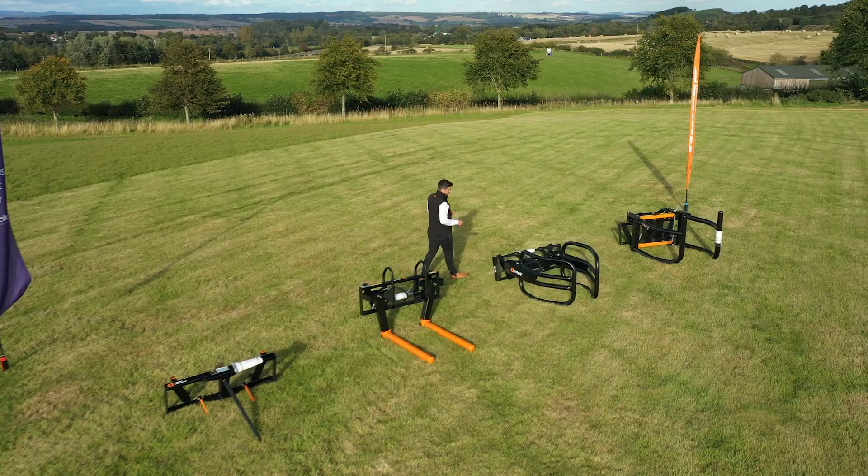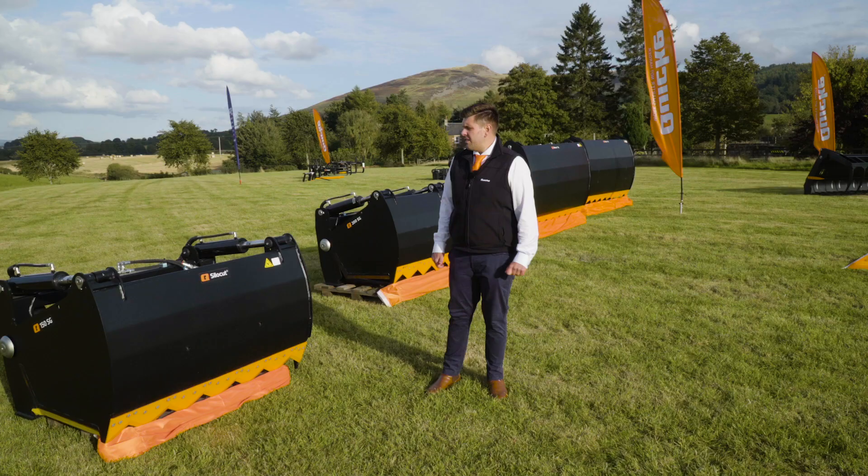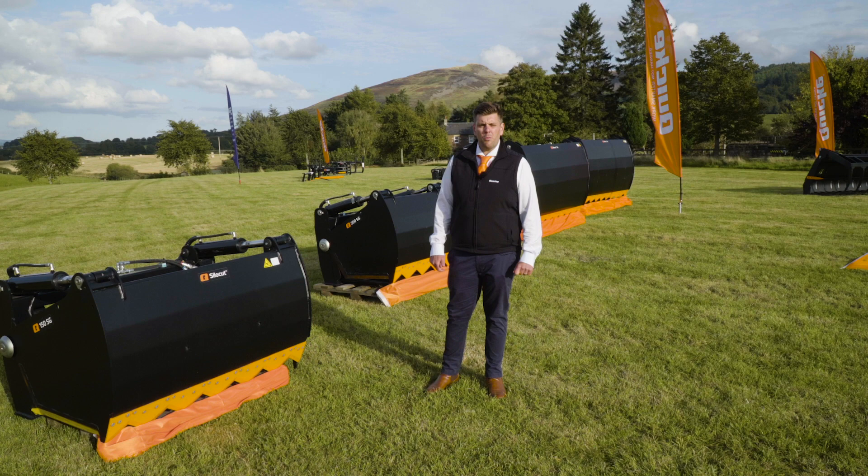We have the UniGrip, a very good implement for handling wrapped bales. The SiloGrab is available on both welded and bolt-on hooks.